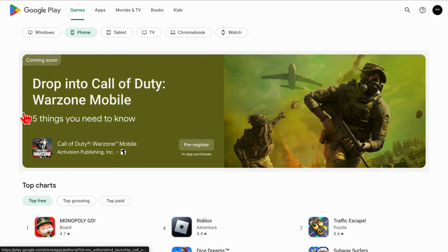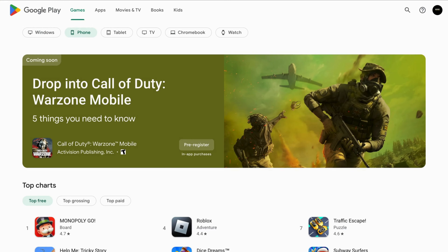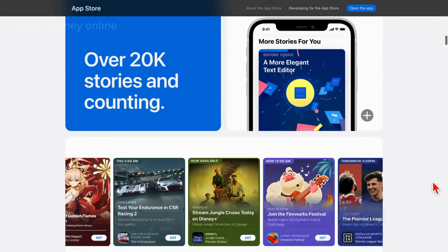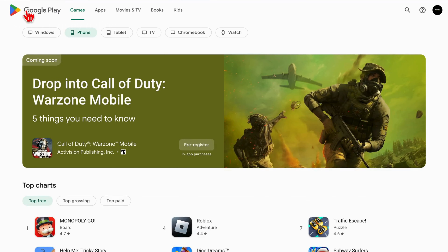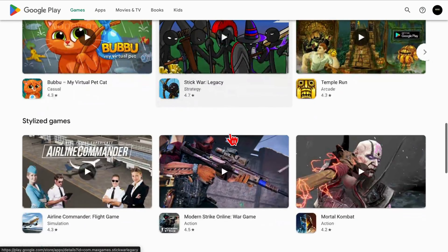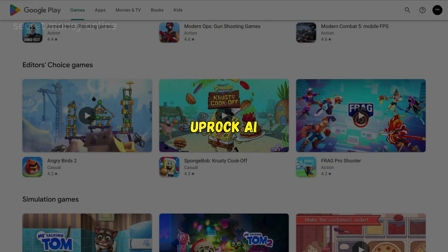Now, the initial steps you need to take involve heading over to the Google Play Store or, if you're using an iPhone, you can go to the Apple App Store. Both platforms host the same apps. But for this example, I'll demonstrate using the Google Play Store. I'll guide you through the process of finding apps that allow you to earn money effortlessly on your phone. So, let's begin with the first app, Uproc AI.